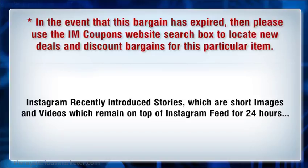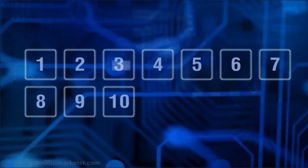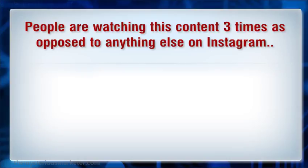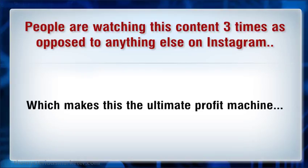Instagram recently introduced stories, which are short images and videos which remain on top of the Instagram feed for 24 hours. People are watching this content three times as opposed to anything else on Instagram, which makes this the ultimate profit machine.